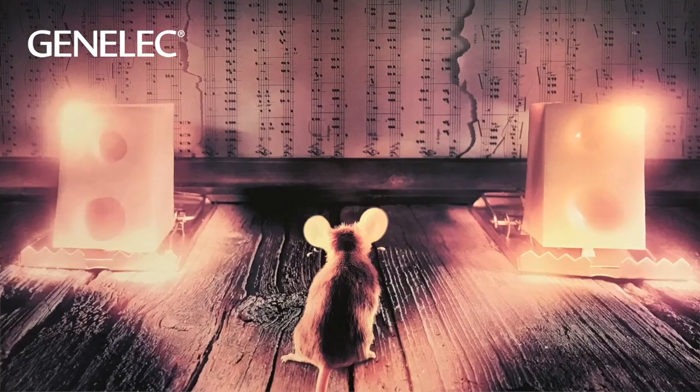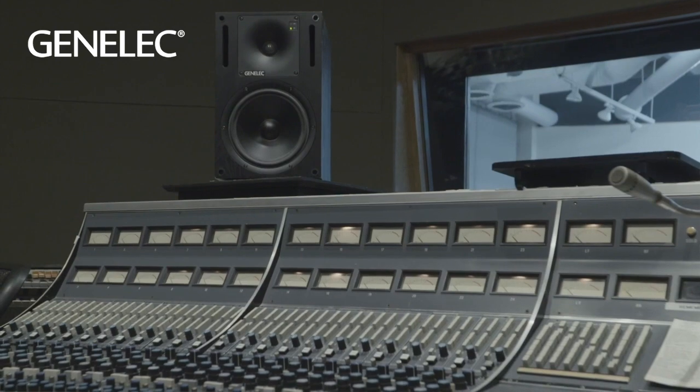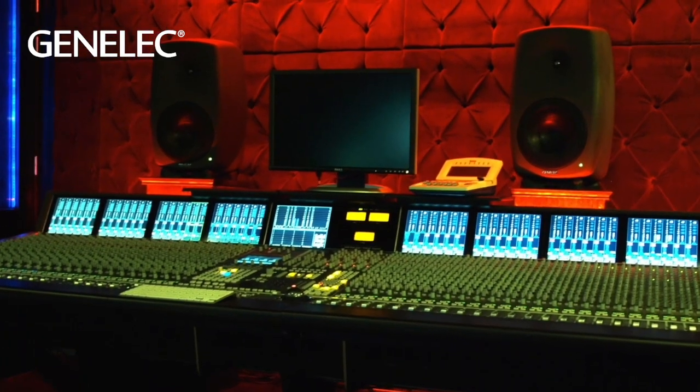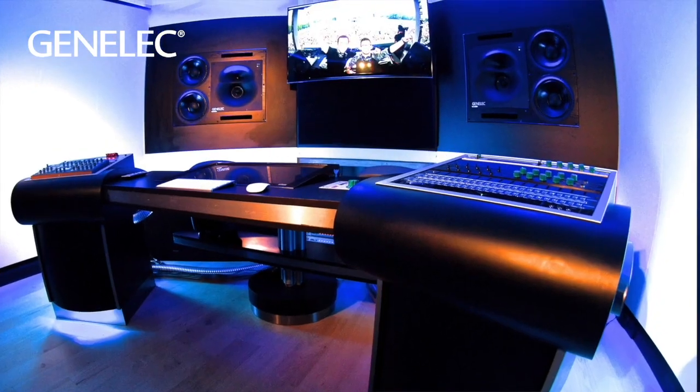Throughout the 80s and 90s, Genelec continued to pioneer active monitoring technology. And with the success of the 1031A, Genelec became a household name in the pro audio world. Today, the active power design has become the standard for studio professionals, and Genelec remains a leader in the industry, continuing to pioneer new cutting-edge technology.